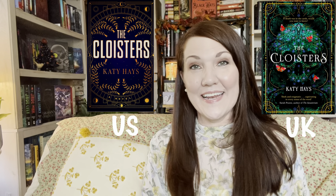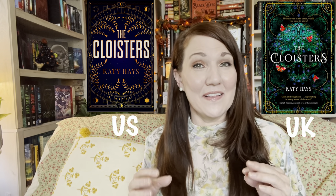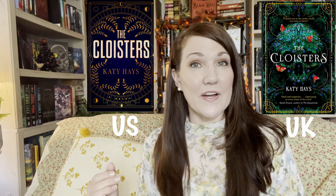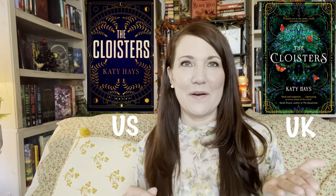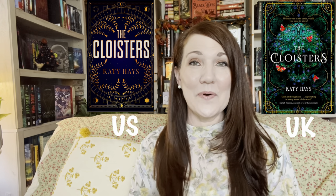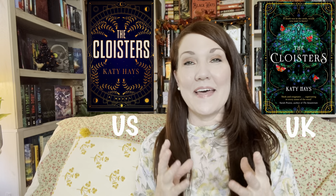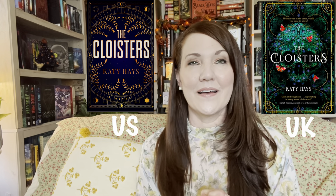The next book is The Cloisters by Katie Haynes. The U.S. edition comes out in November, but the U.K. edition doesn't come out until next year — around January 19th, though release dates can change. Definitely U.K. on this one. That cover is just so beautiful; I love it. The U.S. I would just walk past. I first noticed the U.K. cover while scanning Blackwells, and even though the U.S. comes out earlier, I'll wait for the U.K. edition.